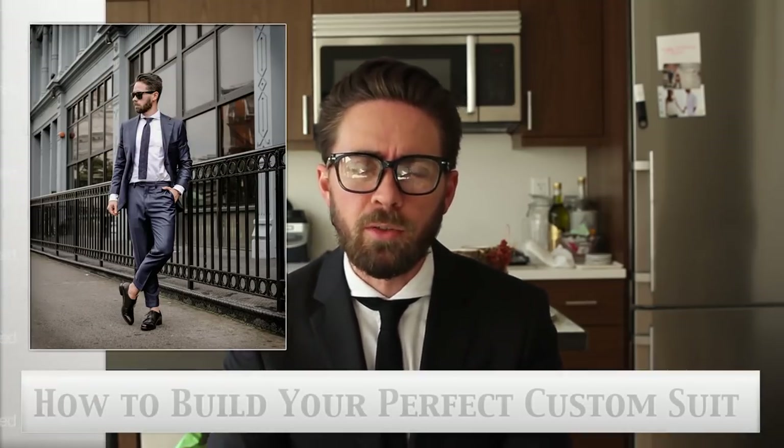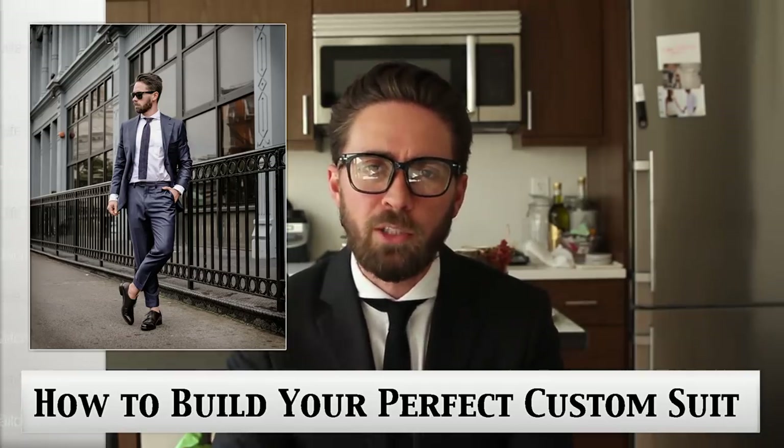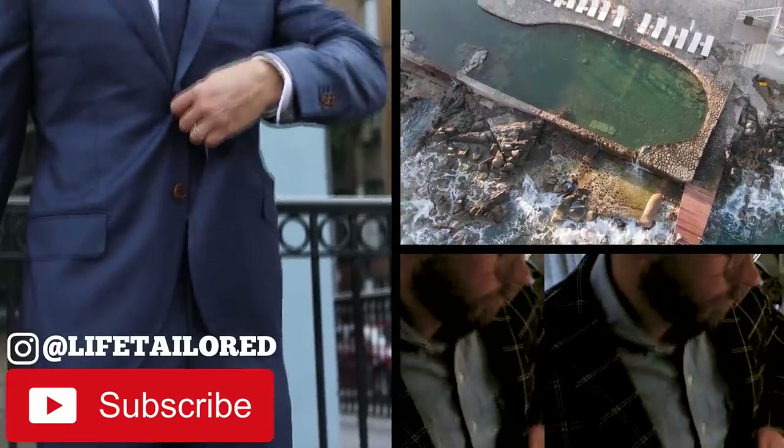Good morning guys. Today we're talking about made-to-measure suits — building your first online suit and the four things you need to know to make sure you look your best when you get your custom suit. I'm Andrew Wise with Life Tailored, and we talk about style, travel, and everything that makes your life great. Make sure to subscribe below and follow me on Instagram at Life Tailored.